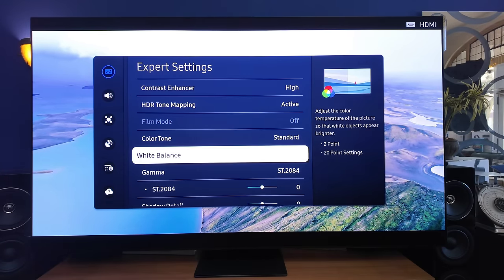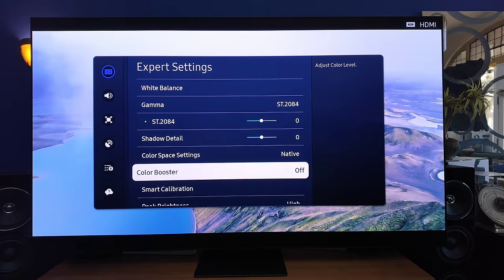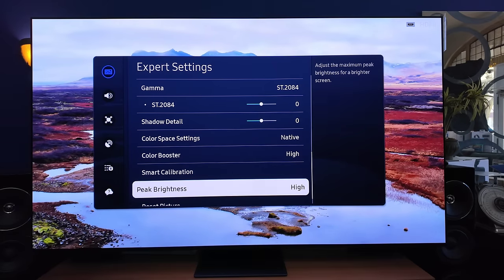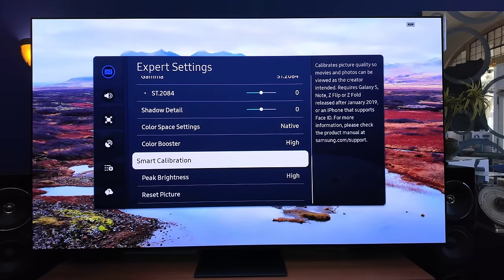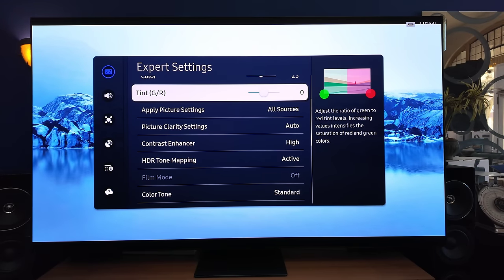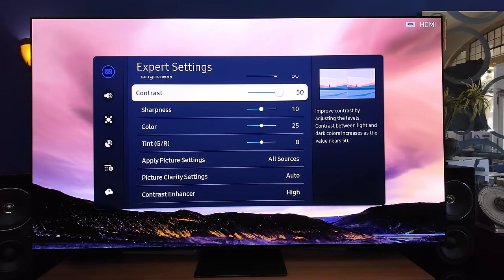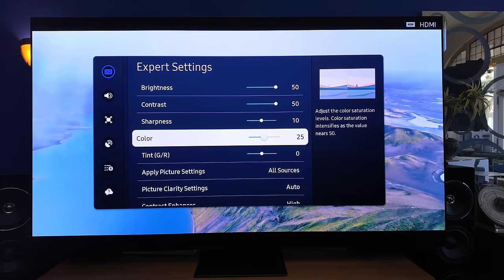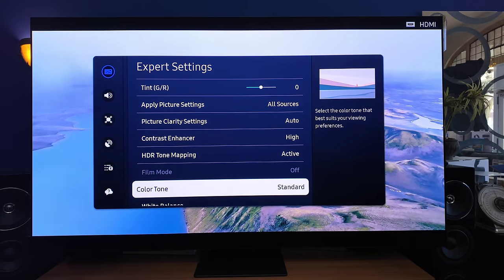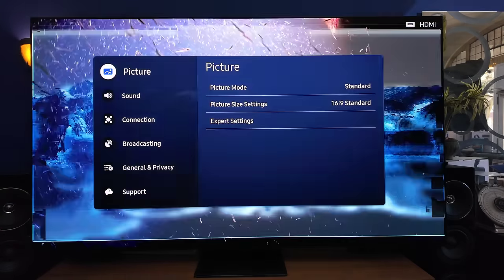Outside of filmmaker mode and professional mode — which is on the Sony — you could definitely see that standard, vivid, even the movie presets were brighter. What's most important for me with any TV is flexibility of image. Going from static to active tone mapping changes the image greatly. We have the new color booster, like live color — you can enable it, you can change the image.